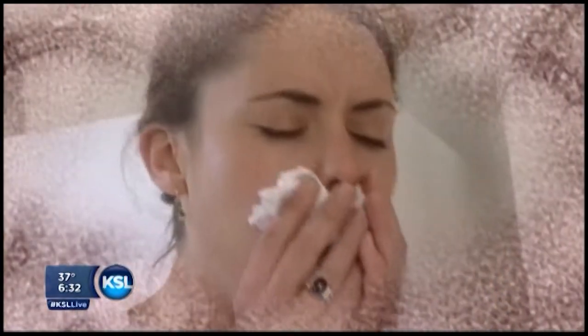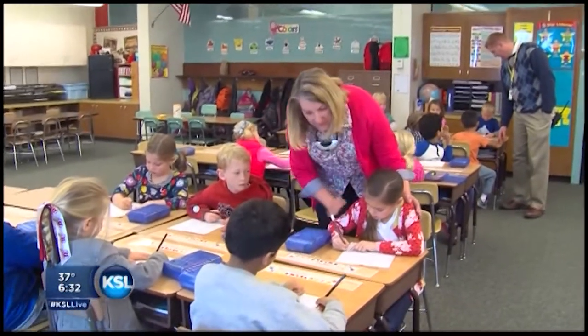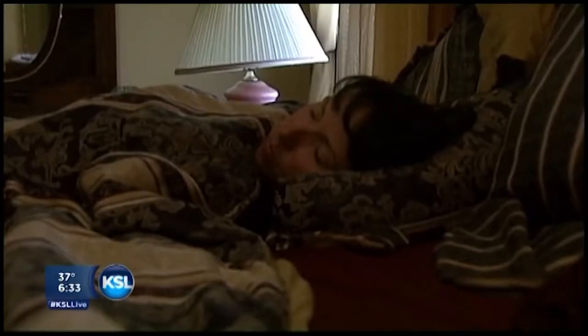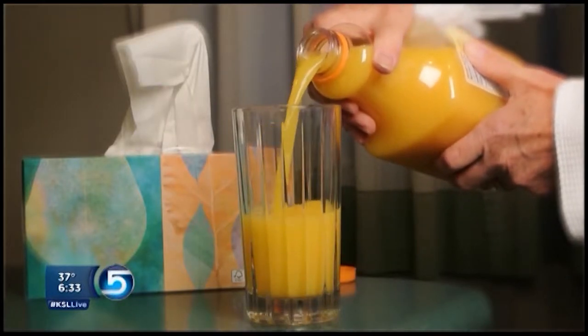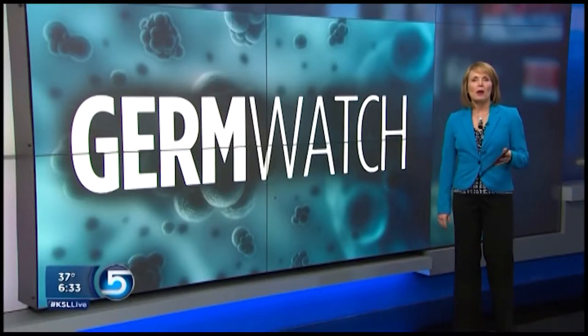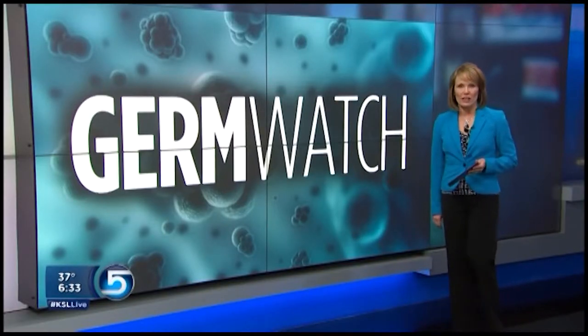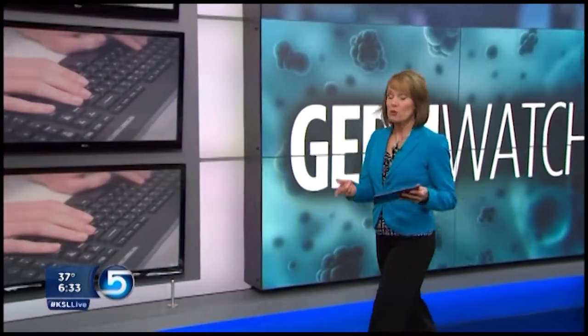With 5 to 20 percent of the U.S. population affected by the potentially deadly flu virus each year, we always encourage people, if they can, to stay home — whether it's from work or school. Getting the rest you need can certainly help you recover faster. One other tip when it comes to hand sanitizer: make sure you have an alcohol concentrate of 60 percent or more. The biggest mistake people make is not using enough and then not allowing it to dry.